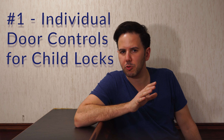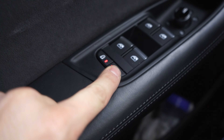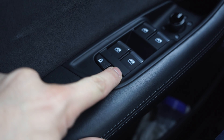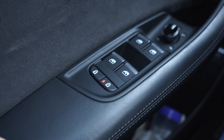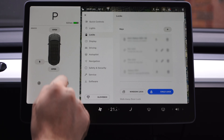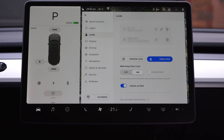Number one: individual door controls for child locks. Here's a newer Audi Q8 — it's got physical buttons for rear door child locks which prevent your child from opening the door and causing an unsafe situation. These buttons are illuminated so you know at a glance if it's activated, and most importantly you can engage just the side your kid's car seat is on, preventing adults on the other side from feeling locked in. On the Tesla, this feature is relegated to a sub-menu in the touchscreen, but it would improve things if the child lock had individual controls for left and right doors.